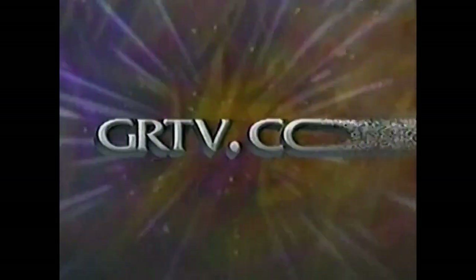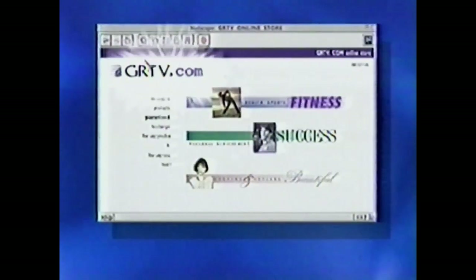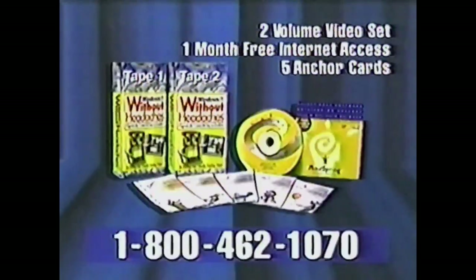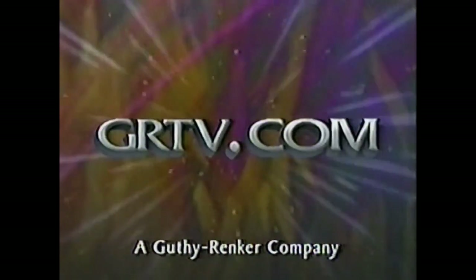If you don't have time to watch, log on to GRTV.com — it's the store that's always open. When you want to find out more, bookmark GRTV.com. Still deciding? Shop at your convenience, 24 hours a day, at GRTV.com. Did you forget the 800 number? Click twice on GRTV.com. Simply convenient. On demand. GRTV.com.